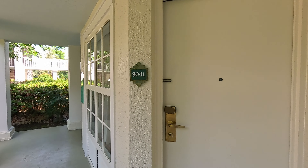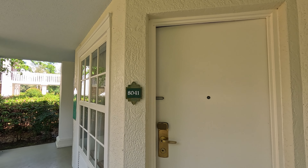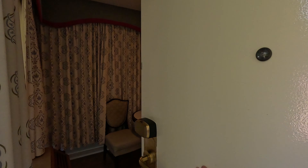Hey everybody, welcome to Meddling World! Today I'm going to give you a full tour. We're here at Port Orleans Riverside Disney Resort, room 8041. Come on in and let's check it out!